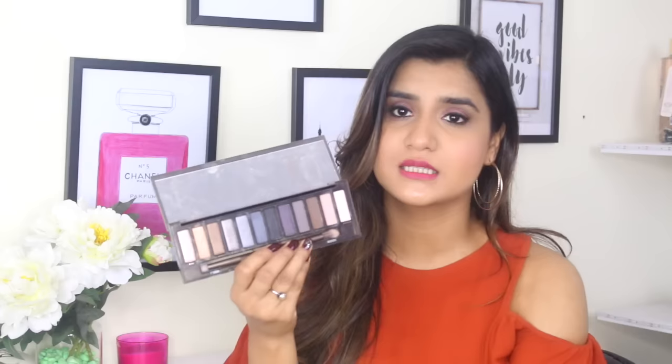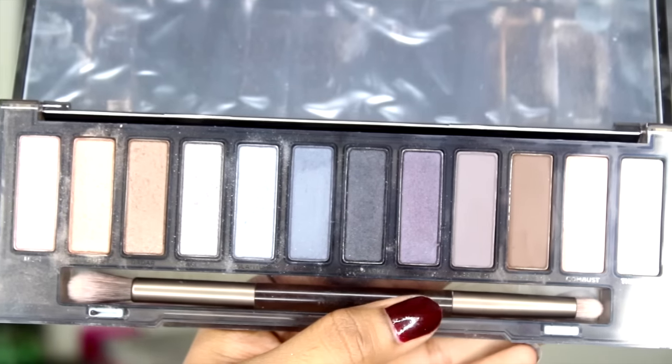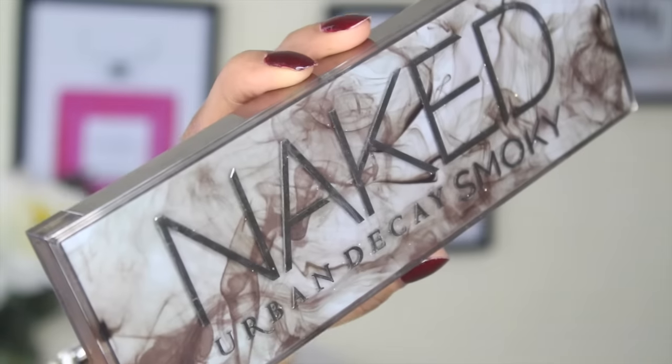Next I have the Naked Smoky Palette. I've been wanting this for a while and I've finally got my hands on it. I love smoky eyes myself. This palette has 12 shades and looks really nice. I haven't tried it out yet. It comes with a dual brush — one side is a blending brush and the other side is a pencil brush, which is pretty cool. There will be a lot of tutorials coming with this one. As always these are very pigmented. I love the packaging too — it's in plastic, which is different from the others, and it has a magnetic closure so it shuts very easily. It also has a mirror.